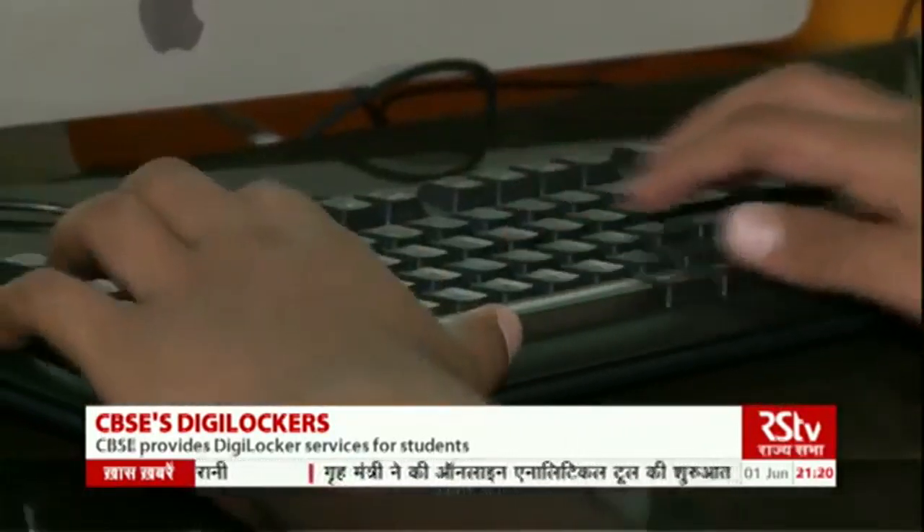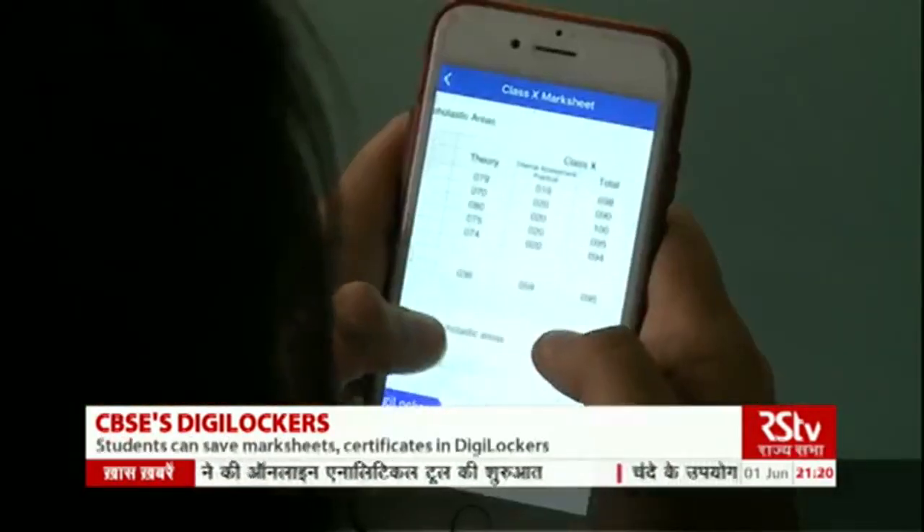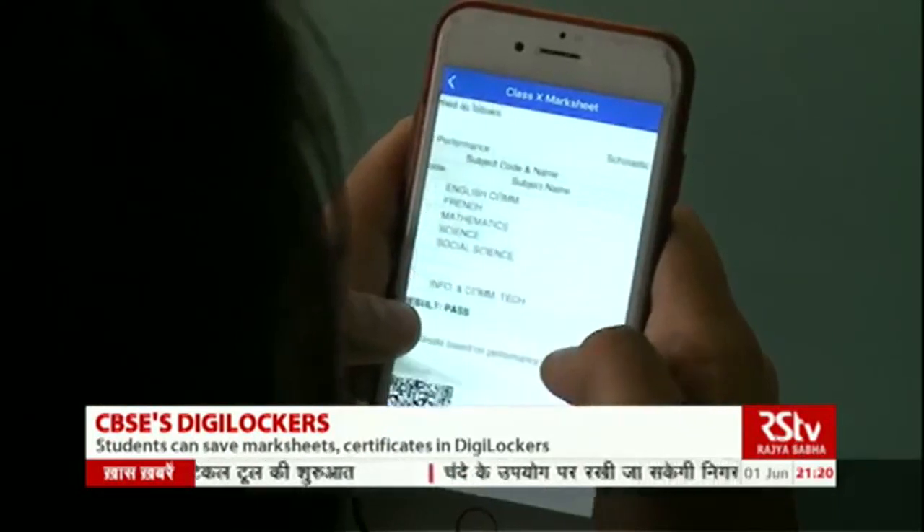Like Arnav, lakhs of students of classes 10th and 12th are using the DigiLocker to save mark sheets, certificates and documents in their smartphones or computers.